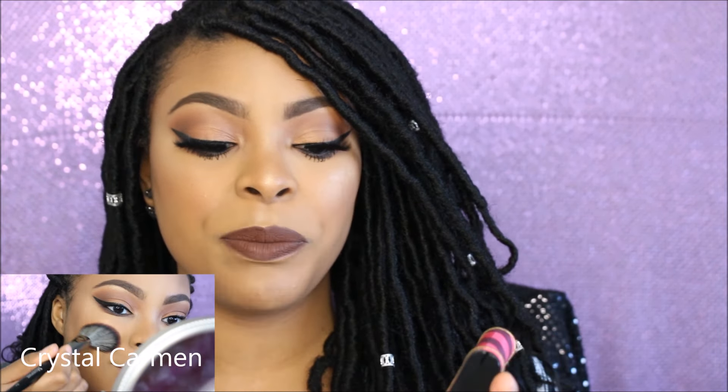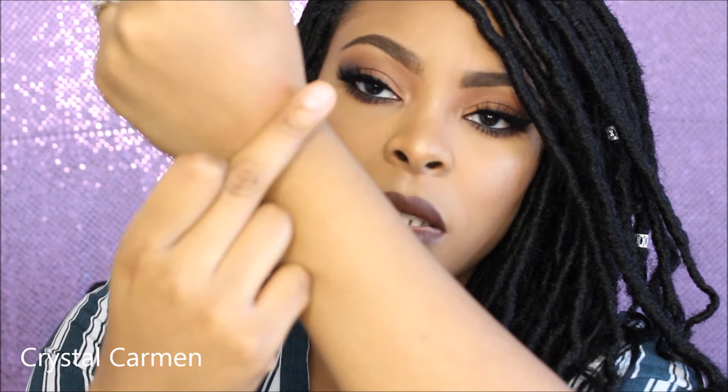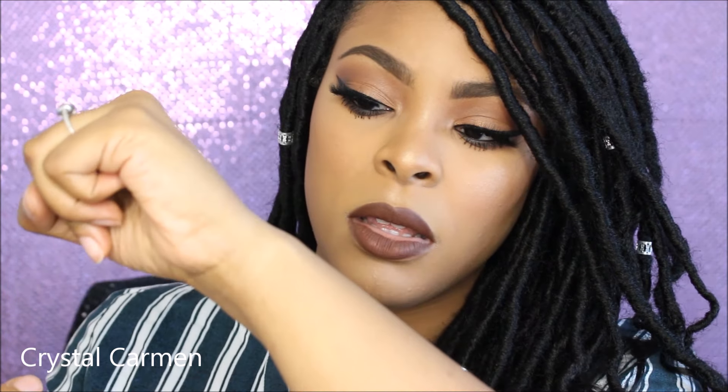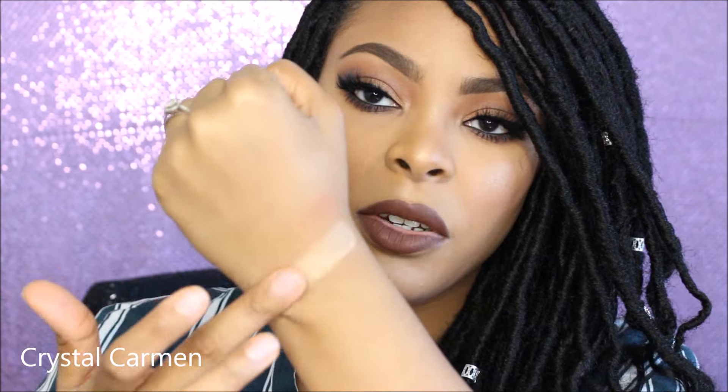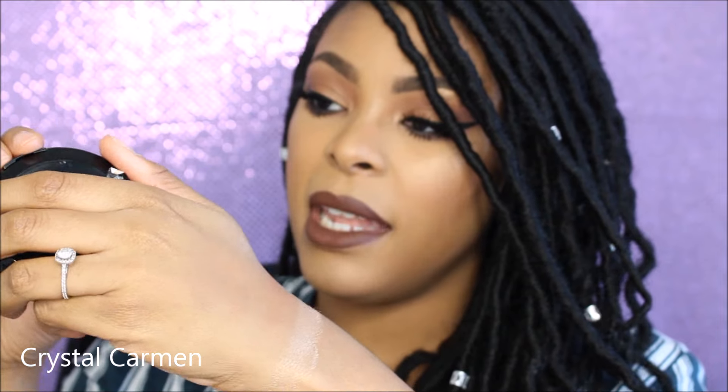For the highlighter comparisons, I'm going to swatch Whisper of Guilt first. I really like the way it looks on skin — it's very pretty, but not that unique. So this is Whisper of Guilt, and right next to it is the Makeup Forever Pro Sculpting Dual.